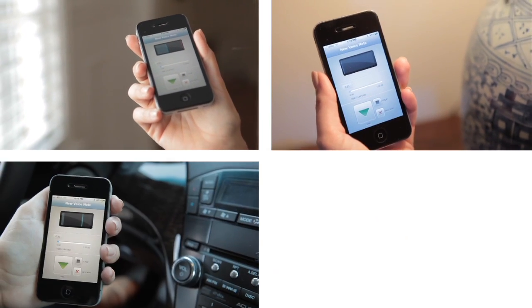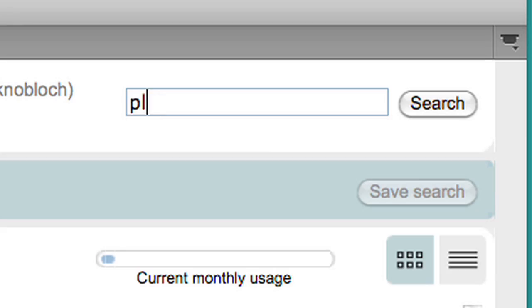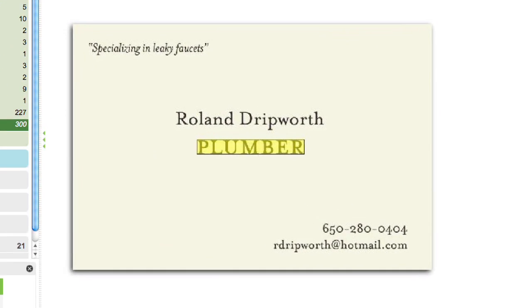I can even record things to listen to later. But what makes Evernote even more useful is how easily you can find anything that you've stored. It has an amazingly advanced search function — not only will it search keywords and tags, but it can even search words from inside saved images and will automatically find them for you.